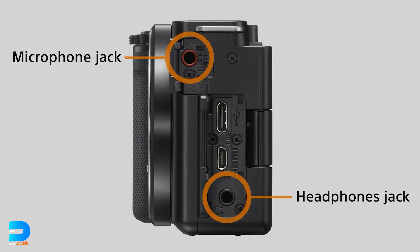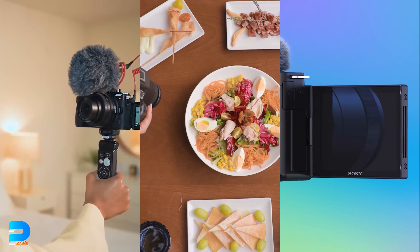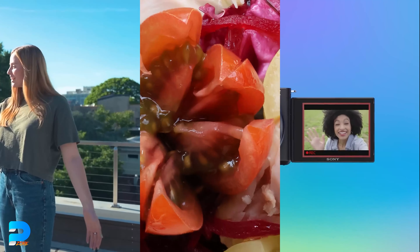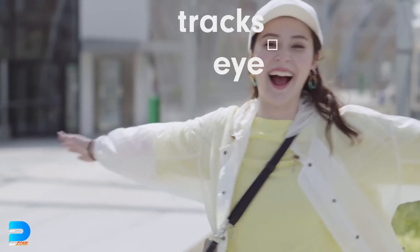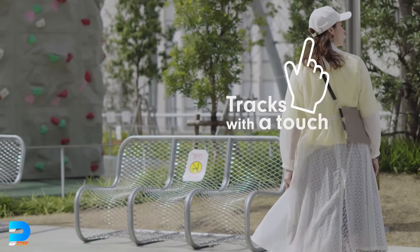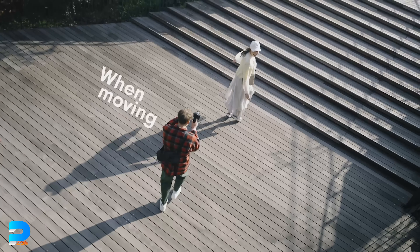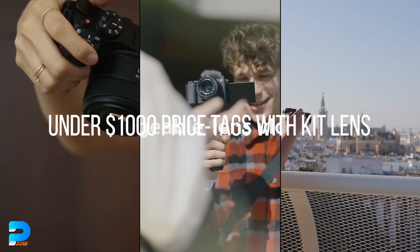All three cameras have a flip-out touchscreen, which makes vlogging and the overall filming process a lot easier. They all have excellent eye autofocus, so you won't have to worry about being out of focus while shooting yourself. All of these cameras come with under a one-thousand-dollar price tag with a kit lens.